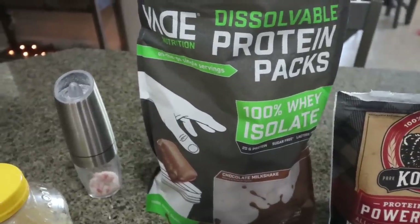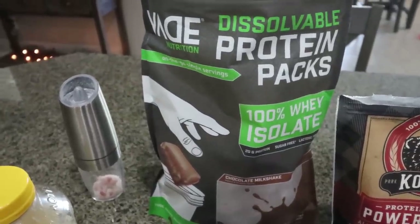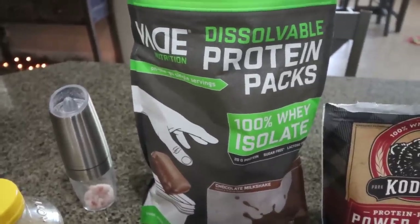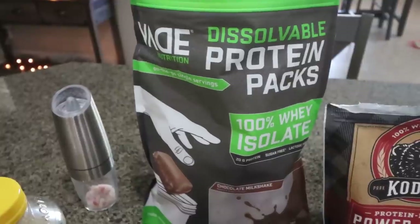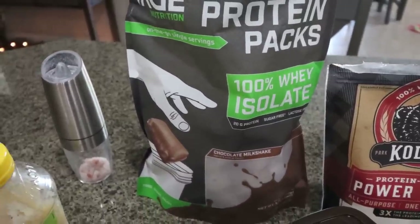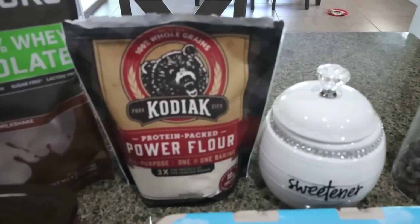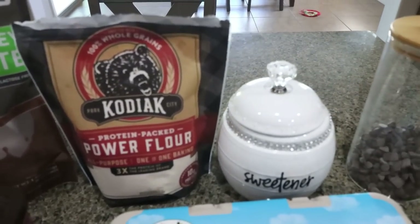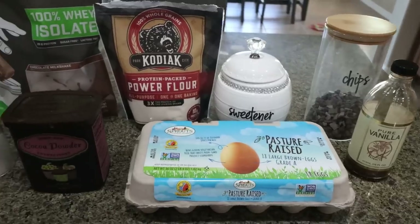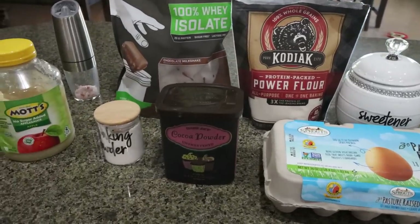I love the Vade packs — if you are on the go a lot, work outside the home, or are in the car a lot, it's the easiest way to get in your protein and it tastes so good. I have the chocolate milkshake flavor, which is my favorite. I'm replacing the regular flour with protein flour. I also have Lakanto granulated, Lily's chocolate chips, vanilla extract, eggs, cocoa powder, and baking powder.